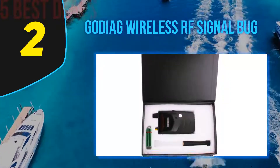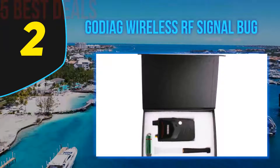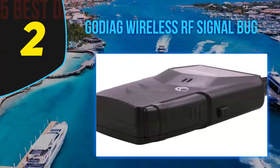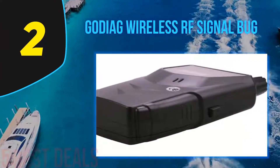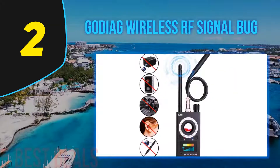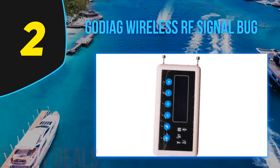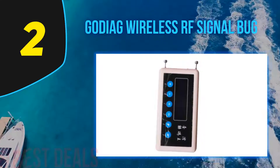At number two on this list is the Gotiag Wireless RF Signal Bug Detector. For dealing with sophisticated spy devices, it is a must to have a reliable and innovative spy detector. This is the professional handheld detection device brought to you by Gotiag. With a size of 8.3 x 5.8 x 2.9 inches, it is perfect for use in any place you want and is totally portable, offering great detection in hidden areas.